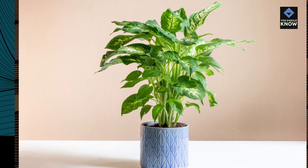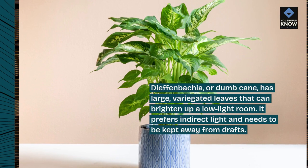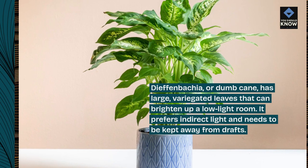8. Dieffenbachia, or dumb cane, has large, variegated leaves that can brighten up a low-light room. It prefers indirect light and needs to be kept away from drafts.